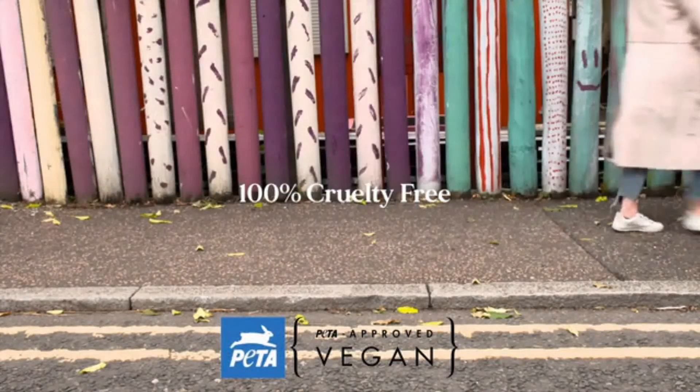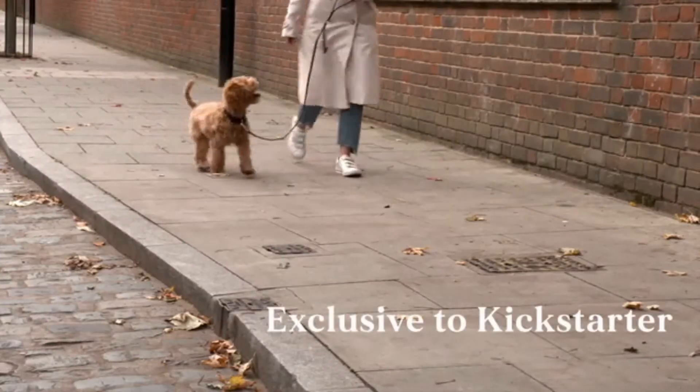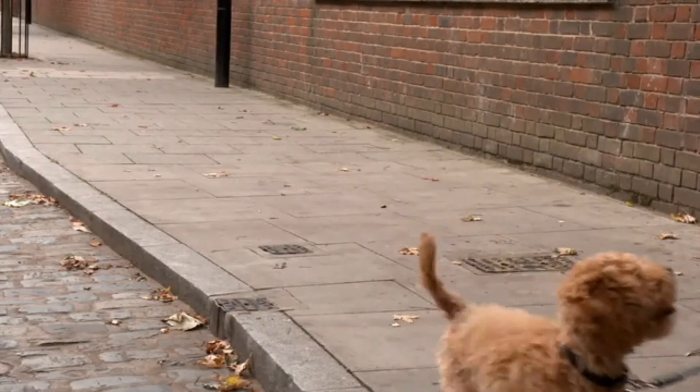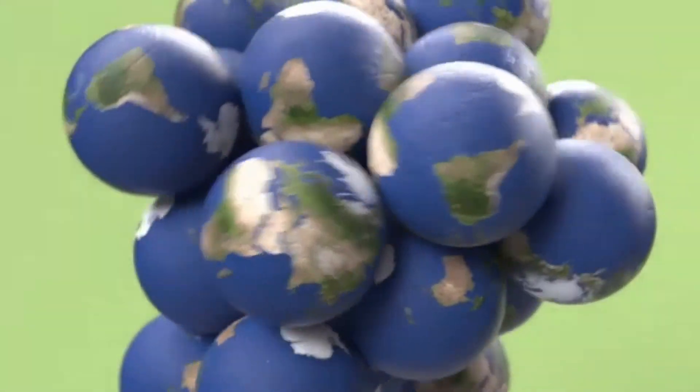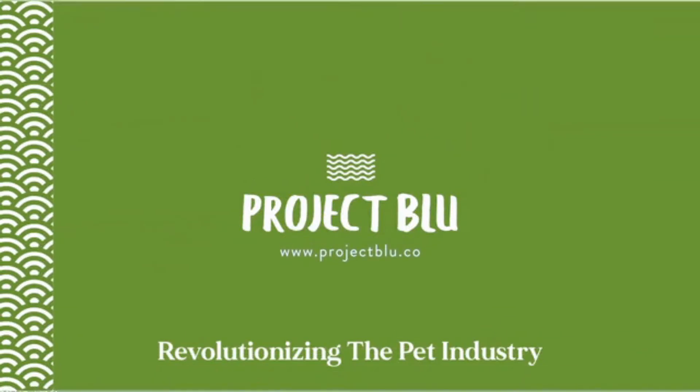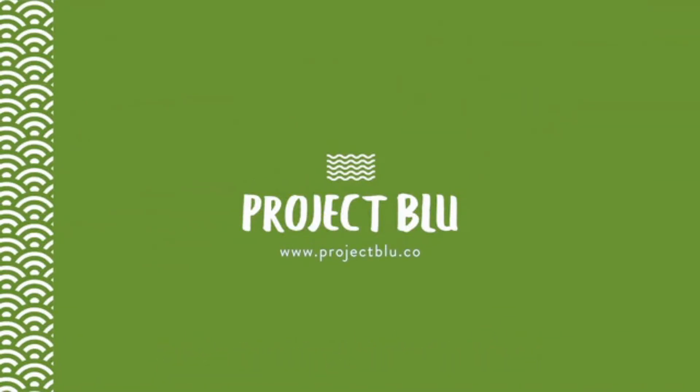We are launching this new innovation as an exclusive first on Kickstarter. The products are now available for pre-order, and we will ship the goods in January 2021. Project Blue is on a mission to revolutionize the pet industry. We welcome you to join us on our journey.